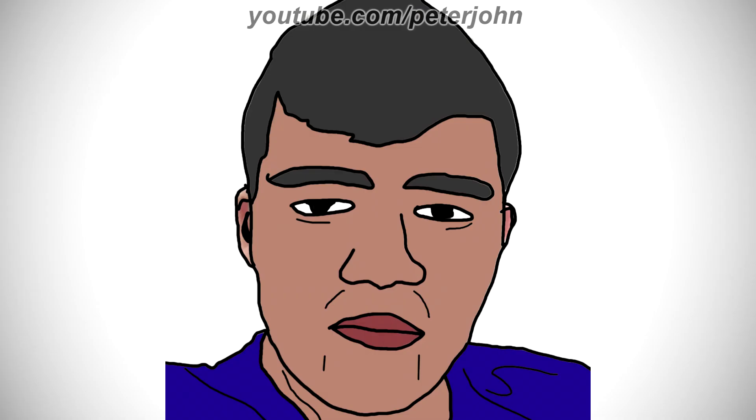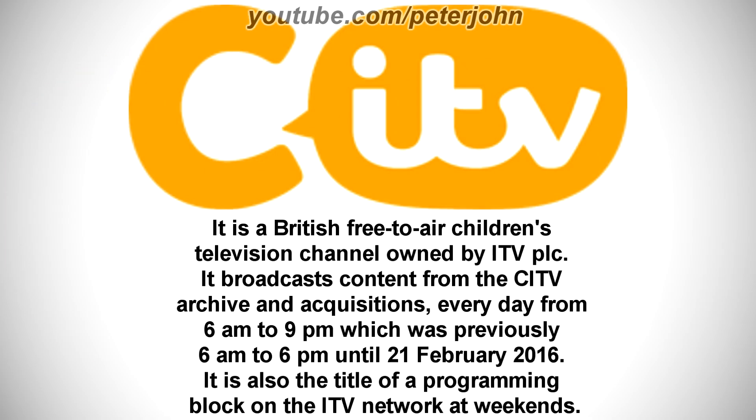Now it's time to talk about CITV. It is a British free-to-air children's television channel owned by ITV plc. It broadcasts content from the CITV archive and acquisitions, every day from 6am to 9pm, which was previously 6am to 6pm until 21 February 2016. It is also the title of a programming block on the ITV network at weekends.